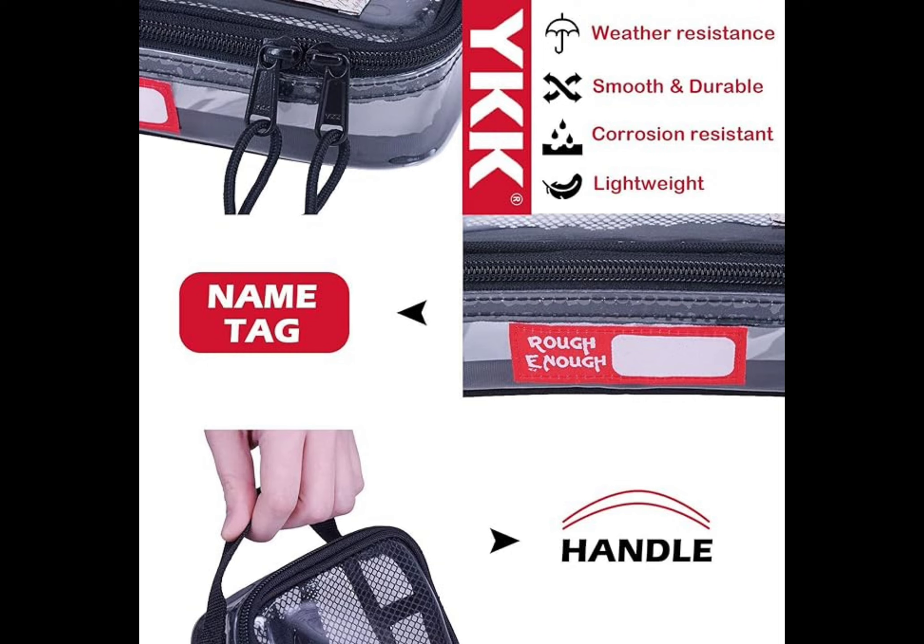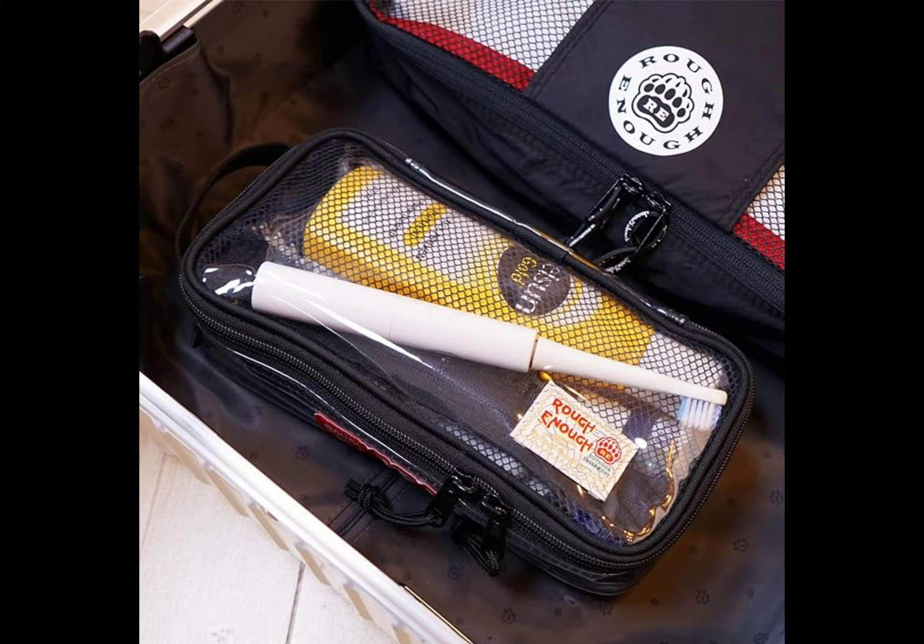It's see-through and multifunctional — can act as a TSA clear toiletry bag and brush pouch, or as a toothbrush travel case. Large compartment for an electric toothbrush kit, clear travel bags for women with makeup brush, cosmetic essentials, and accessories. There's an inner mesh pocket for small personal items and a name tag label on the front for easy identification.